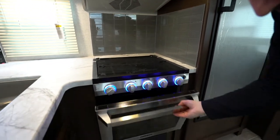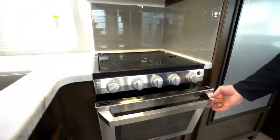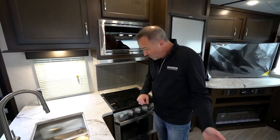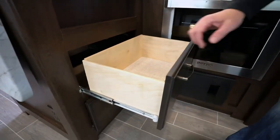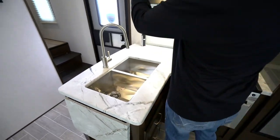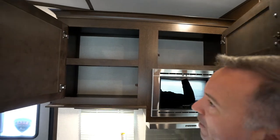LED accent light on the controls. 21 inch oven — so if you want to bake that chicken or do some cooking, you got space for days. Full extension on the solid wood drawers all the way around. Giant cabinet right here, as well as more storage space above the microwave.